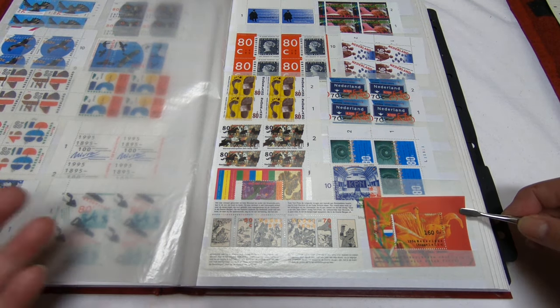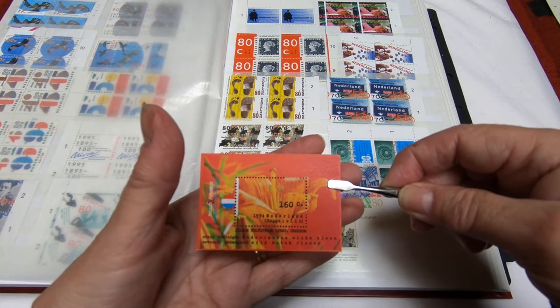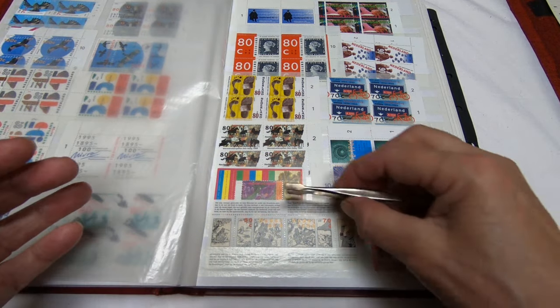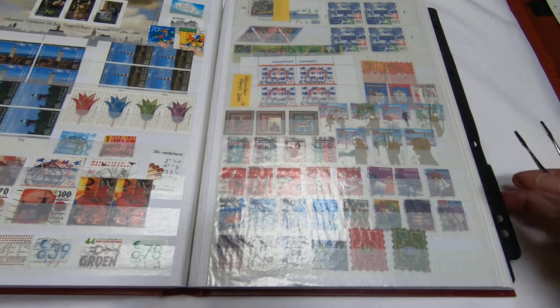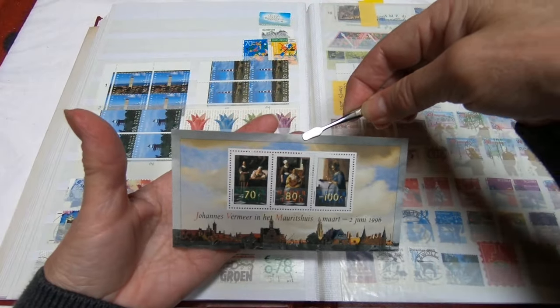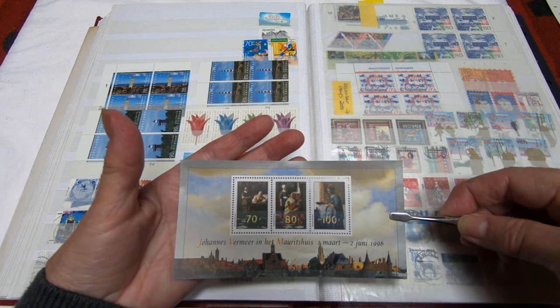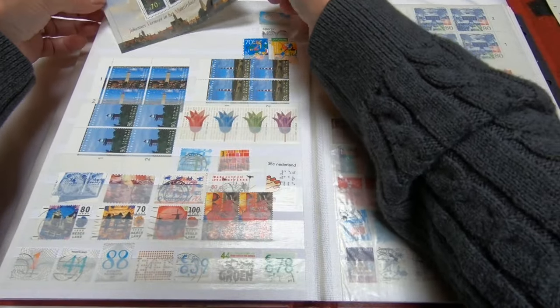Of course the Netherlands puts out souvenir sheets — there's a small souvenir sheet, and beside it is another one with cartoon characters. One could get into collecting just souvenir sheets or blocks or singles — it really is up to the individual. Here's another souvenir sheet for June 1996, and it appears to be Vermeer the painter, one of the famous Dutch painters.